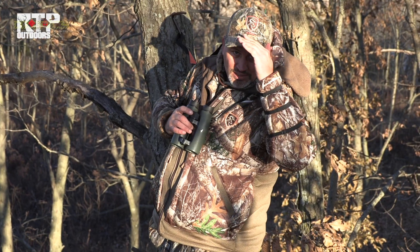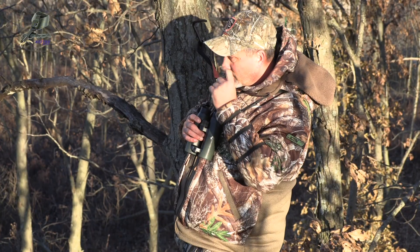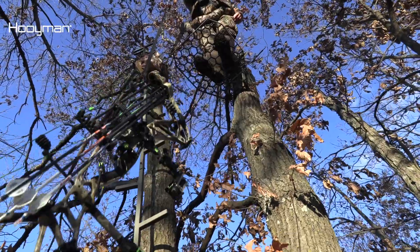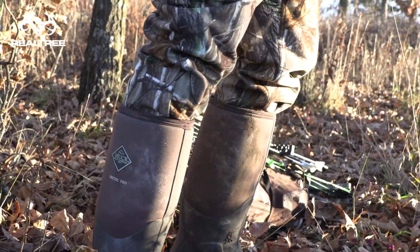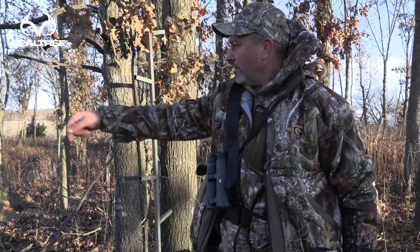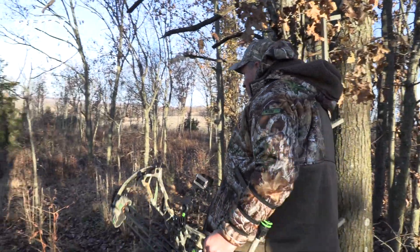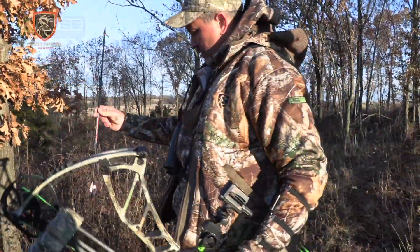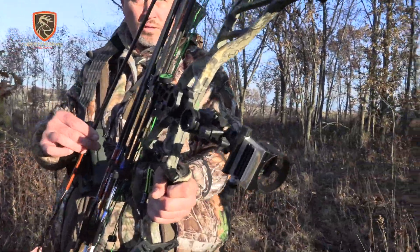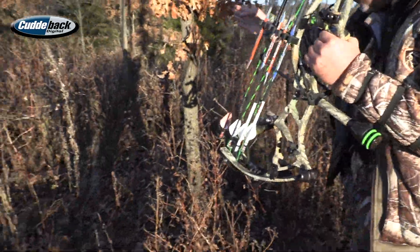That's a pretty good looking buck right there too. My arrow's just right here — let's grab that. We heard him crash just down the hill, not far. So let's go take a look at him. That's the way we like to see him. What a beautiful morning. Right off this way down the hill.